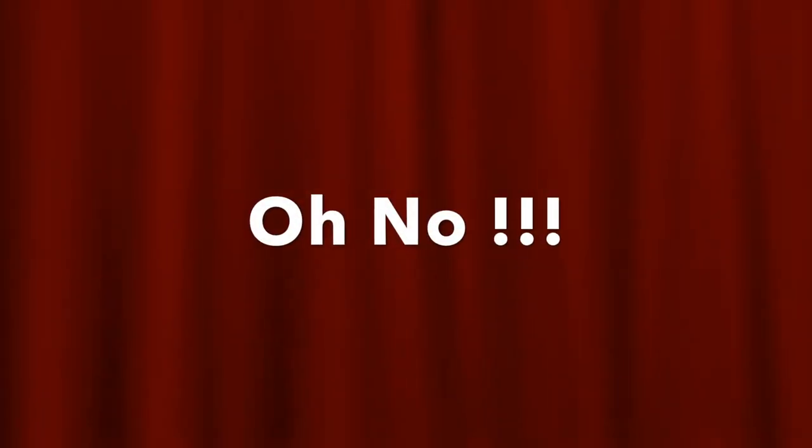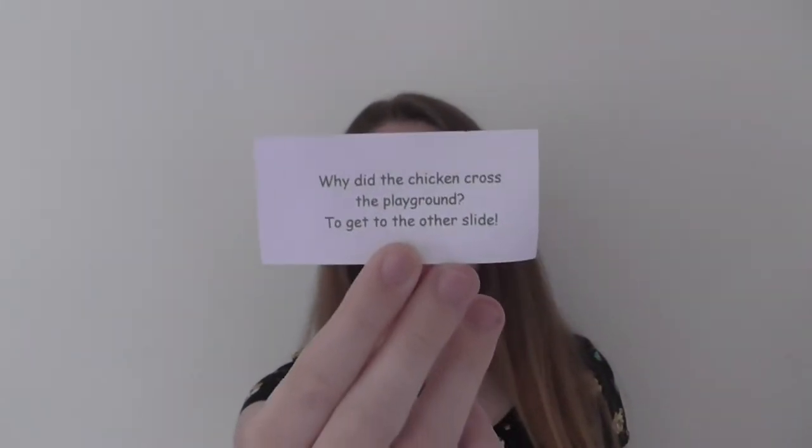And the joke in the bag is: 'Why did the chicken cross the playground?' — 'To get to the other slide!' Very funny. So those are the jokes I've got to live with for the rest of my life.